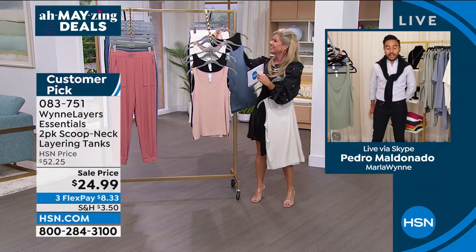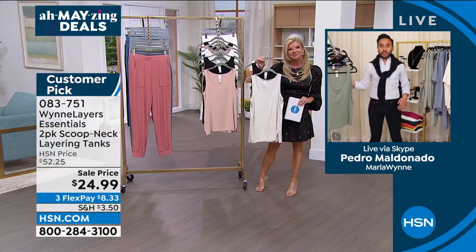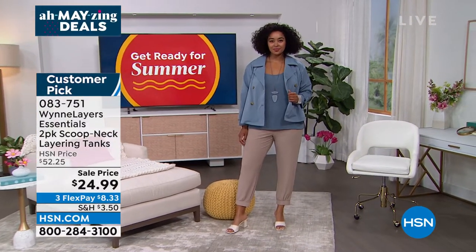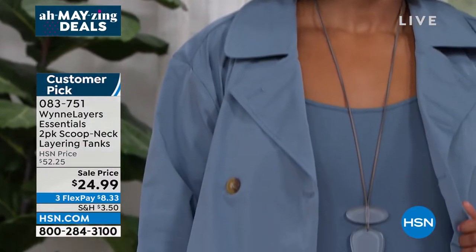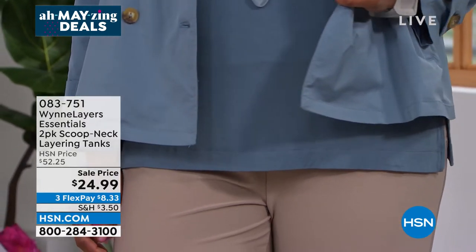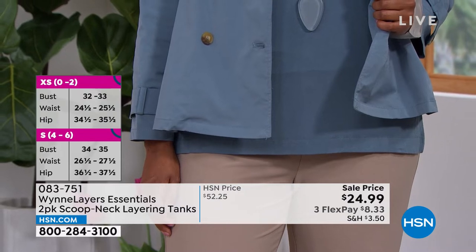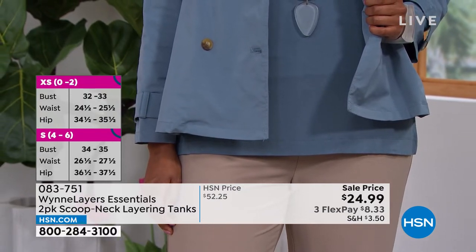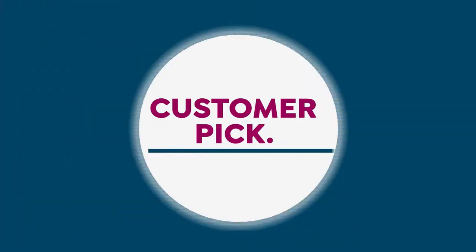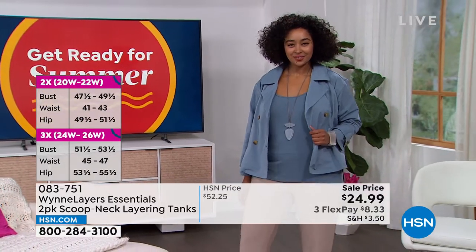Pedro, what makes these so wonderful and special — and a customer pick? It is an essential, and the price today is absolutely amazing. I've worked in fashion my whole career and what really brought me to Marla is the attention to quality and detail. This piece is meant to last you years — Marla has had her own set for more than five years. These are perfect essentials to wear underneath things or even by themselves. In summer you can wear it with denim and throw a chiffon top over it.